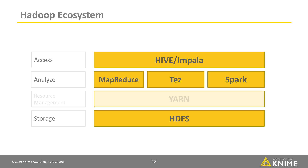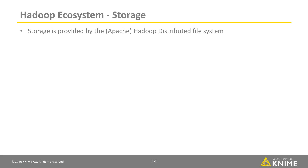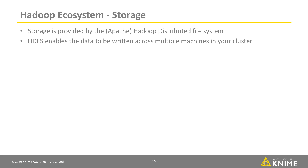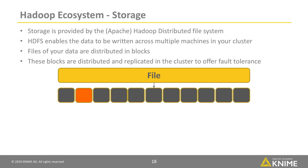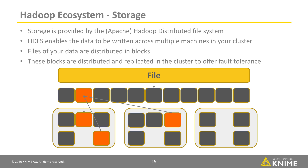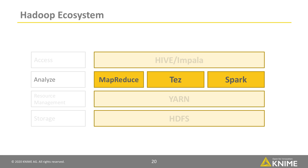Let's have a look at some selected layers of the Hadoop ecosystem, starting from the bottom and working our way up. First of all, storage. Storage is provided by the Apache Hadoop Distributed File System. HDFS enables the data to be written across multiple machines in your cluster. Files of your data are distributed in blocks, and these blocks are distributed and replicated in the cluster to offer fault tolerance.